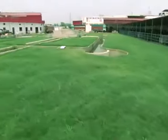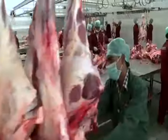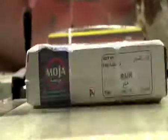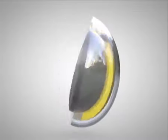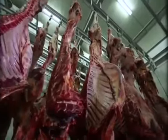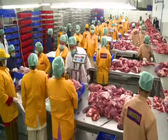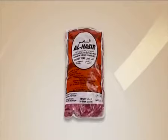Welcome to Al-Nasir Exports Private Limited — producers and exporters of fresh frozen boneless halal buffalo meat under the brand names Al-Nasir, Al-Qadir, and Moja.